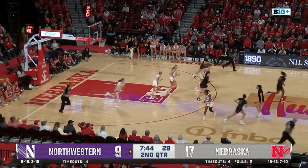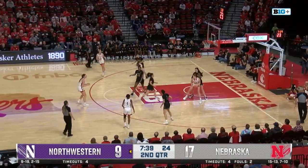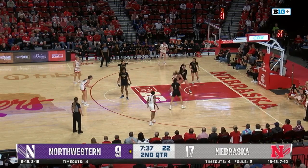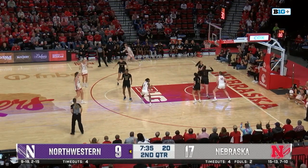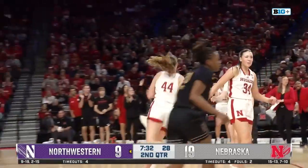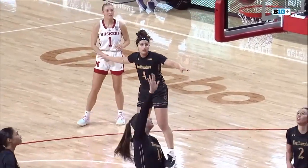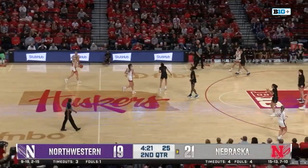Walsh double-teamed, has that one blocked away by Mendelson. Moriarty gets over the half-court line, passes over to Hybe, finds Mendelson in the paint defended by Walsh. Mendelson literally being grabbed but finds that one through. That's a tough bucket there by Maggie Mendelson. That's a 7-0 run over the last minute and a half for Nebraska. 21-19 the score.